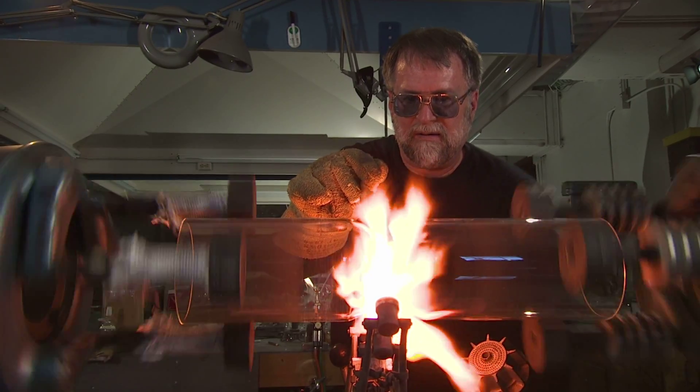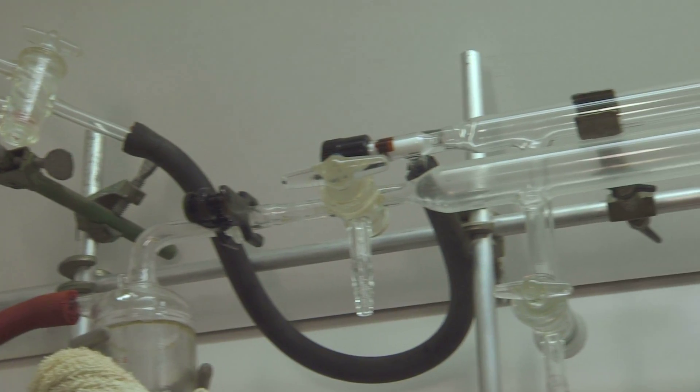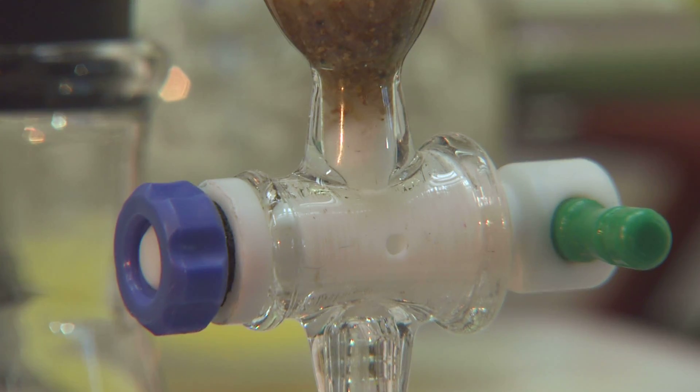Glass blower John Pace makes specialized pieces for research labs. A piece of glassware that John made for us are these vacuum manifolds. When you're running an organic chemical reaction, it's really important that the reaction be kept under an inert atmosphere. The function of the manifold is either to introduce nitrogen gas into the reaction vessel or to evacuate the nitrogen using vacuum.